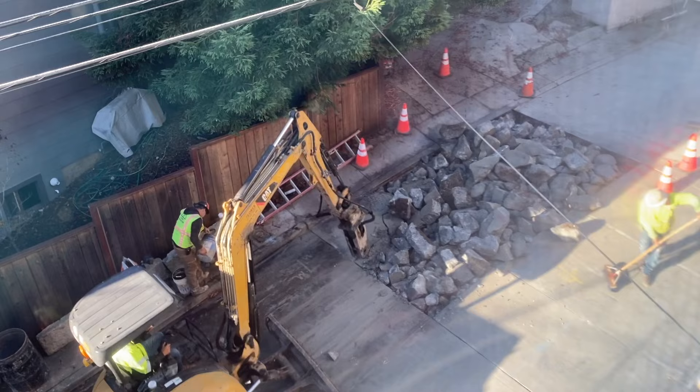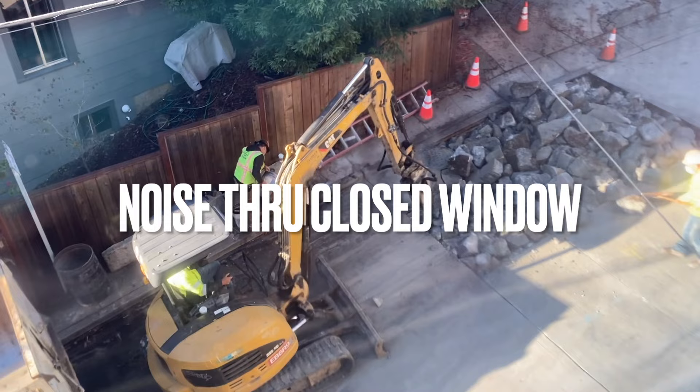Hey everybody, if you've watched other Soundproofist videos you've seen that I have a lot of noise coming through my front windows — street noise, construction noise, it's pretty bad. I've been living with it for a long time and I finally decided to build my own window inserts instead of going to a professional vendor, largely because I have a limited budget. If you have similar noise problems and you're thinking can I build my own inserts, the answer is yes — if I can do it, you can do it.